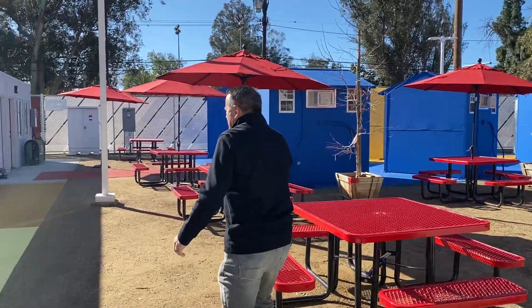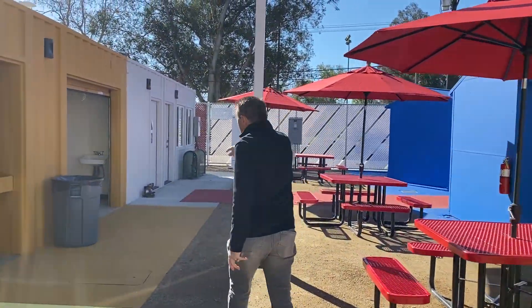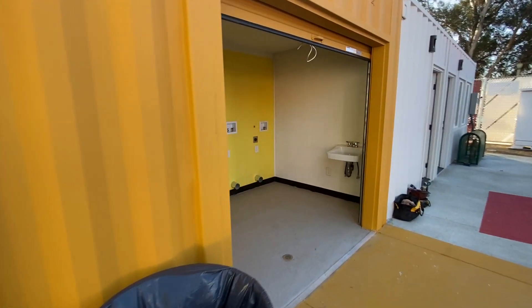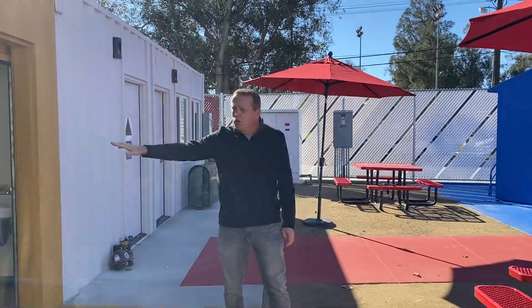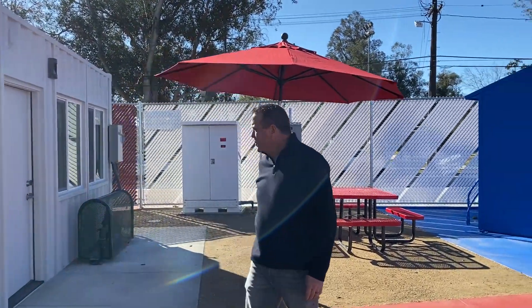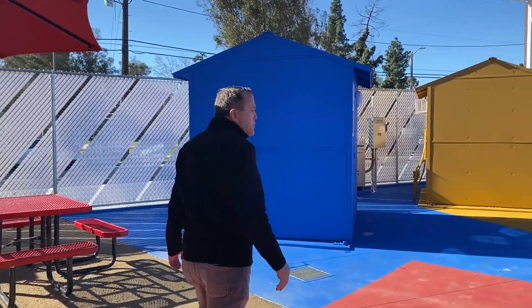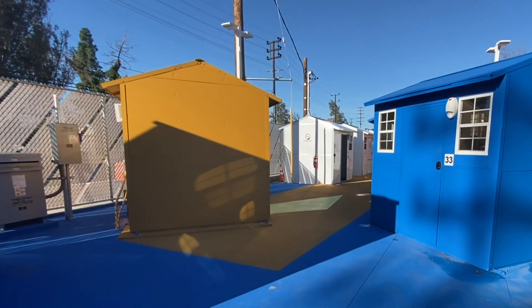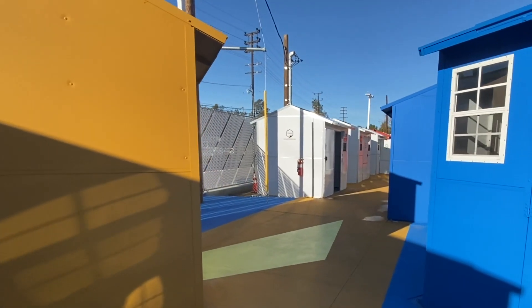We will provide those three meals. And when we come this way, you'll see that we have a laundry facility on site. There will be five washers and five dryers where those who live here will have access to laundry facilities, along with case management. As we walk down this way, you can see the vibrant colors — it really is a lot of life and energy that's here.